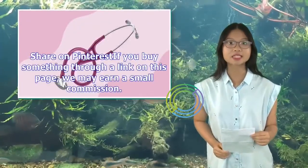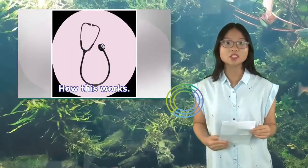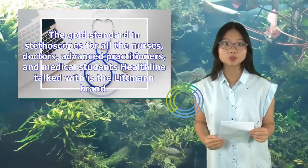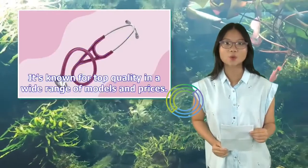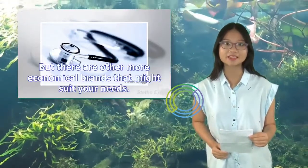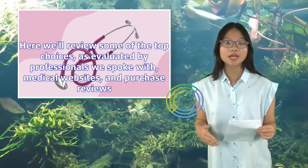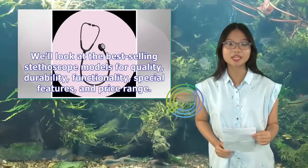If you buy something through a link on this page, we may earn a small commission. Whether you're choosing your first stethoscope or an upgrade, you have lots of options. We'll review some of the top choices as evaluated by professionals, medical websites, and purchase reviews, looking at the best-selling stethoscope models for quality, durability, functionality, special features, and price range.